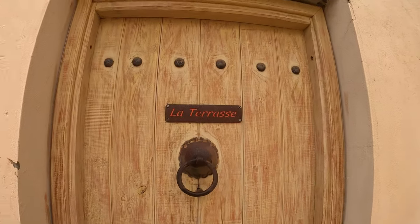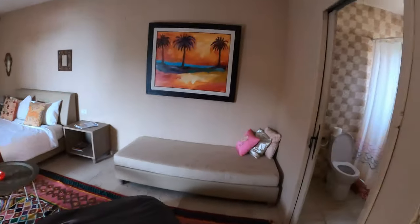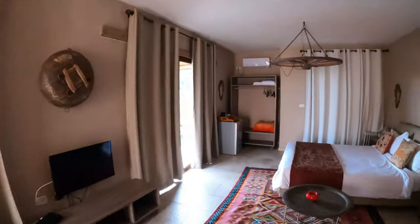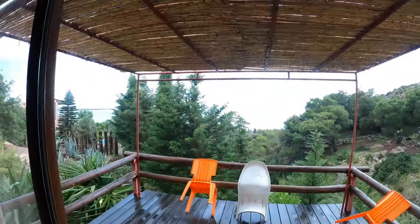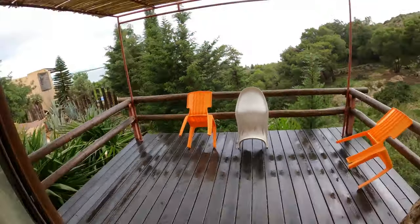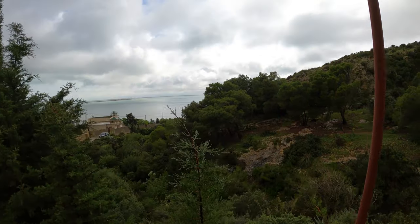Let's head next door now into La Terrasse. This is a bigger room with a terrace. If we wander out, we have this beautiful terrace here with sea views. Going to be spending a lot of time out here.